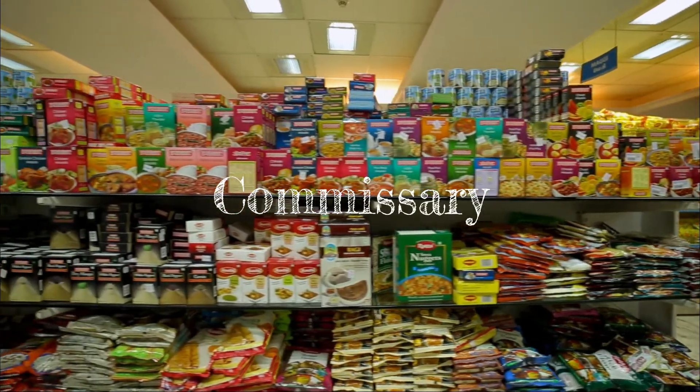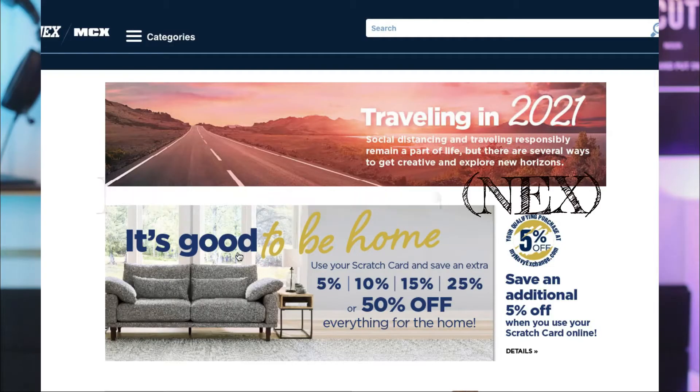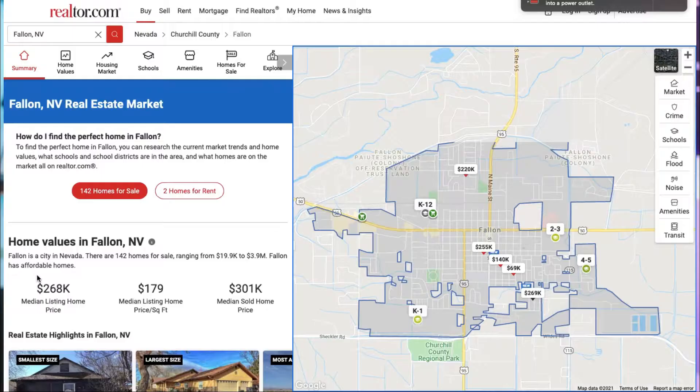At the Naval Air Station located in Fallon, you'll notice there's one commissary, one Navy exchange, and also base housing. Keep in mind that there are links down below in the show notes. Since this is a real estate channel, I wanted to let you know that Fallon, Nevada to date has an average sold price of $268,000, according to realtor.com — I'll leave that link down below for you to scan the area.